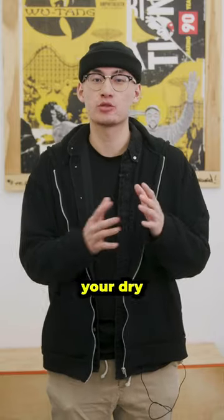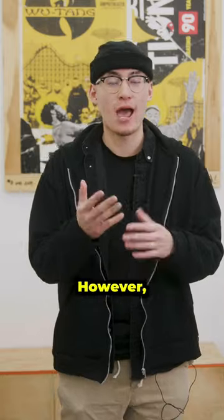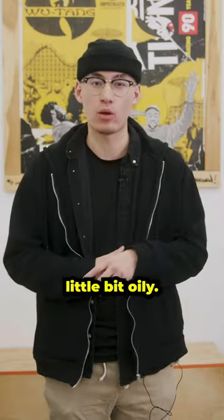On a closer look, the flakes that come from a dry scalp are actually white and small, kind of like specs. However, with dandruff, the flakes are a little bit bigger, kind of yellowish in color, and a little bit oily.